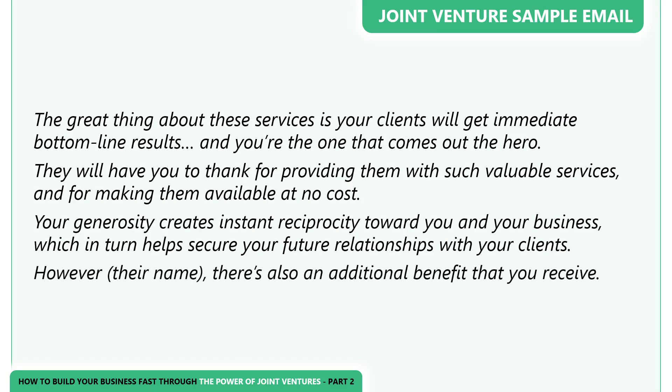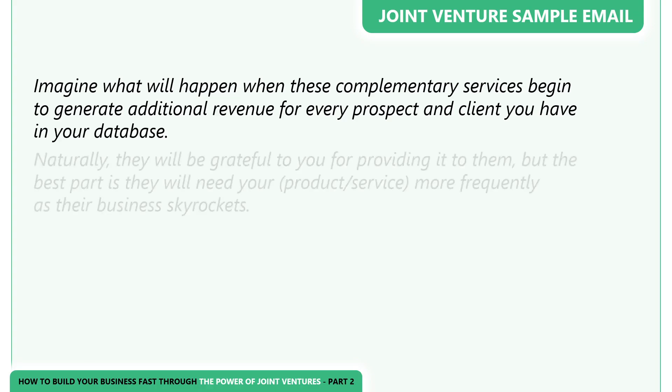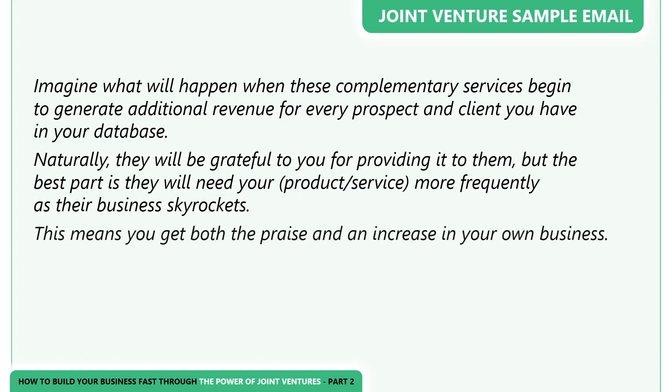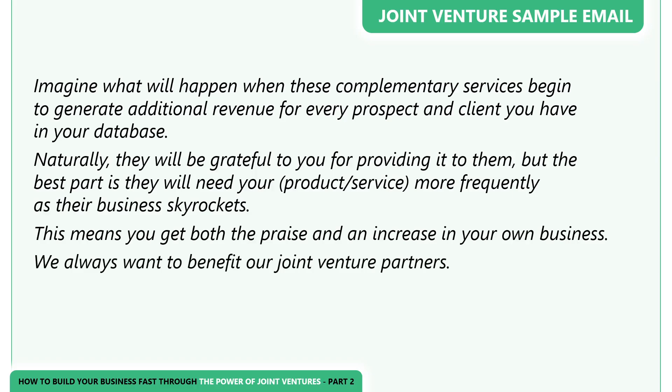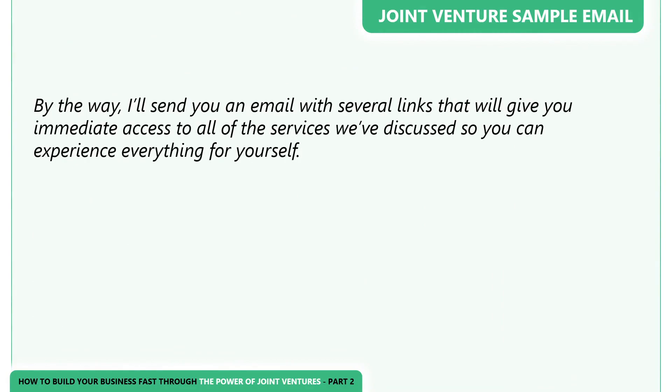'They will have you to thank for providing them with such valuable services at no cost. Your generosity creates instant reciprocity toward you and your business, which in turn helps secure your future relationship with your clients. However, [their name], there's also an additional benefit you receive. Imagine what will happen when these complimentary services begin to generate additional revenue for every prospect and client you have in your database. Naturally, they will be grateful to you for providing it, but the best part is they will need your product or service more frequently as their business skyrockets. This means you get both the praise and an increase in your own business. We always want to benefit our joint venture partners — we want this to be a long-lasting relationship, not a one-time offer. I'll send you an email with several links that will give you immediate access to all of the services we've discussed so you can experience everything for yourself.'